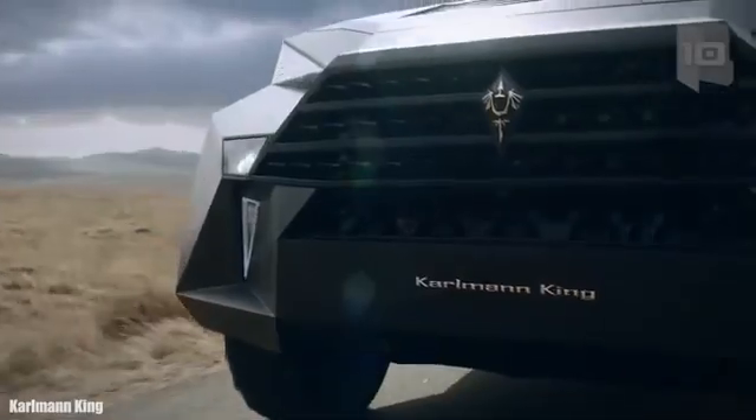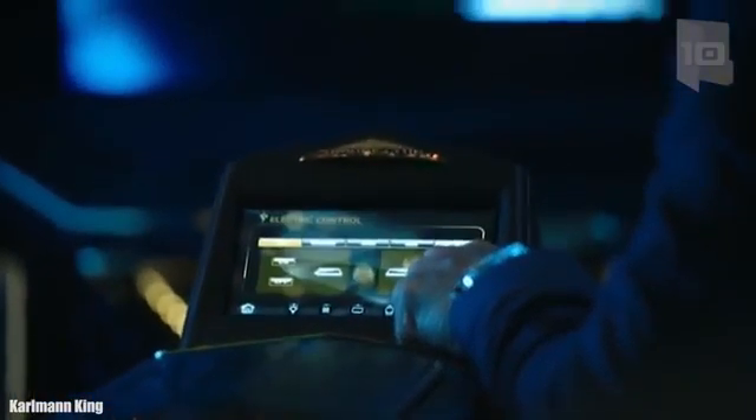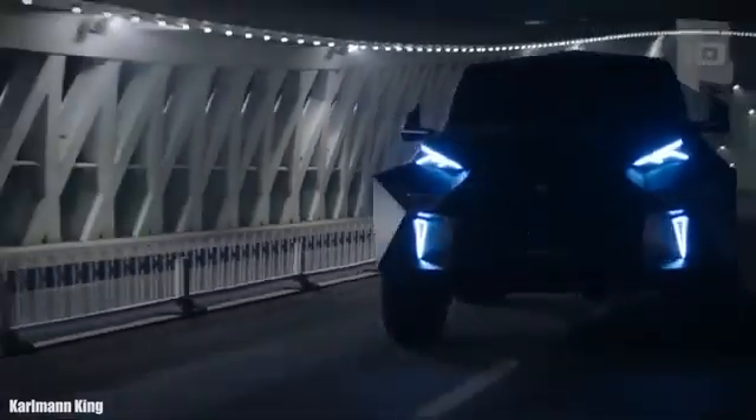It can easily navigate difficult terrain such as sand. It has an engine with 367 horsepower and can reach a limited top speed of 87 miles or 140 kilometers per hour. It has space for 7 occupants and is equipped with multiple luxury details. Its equipment and armor can be customized, and it is priced at around 2 million dollars.